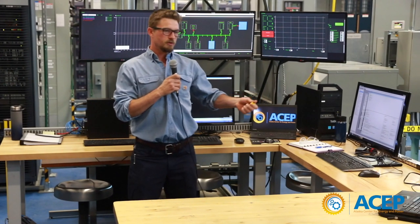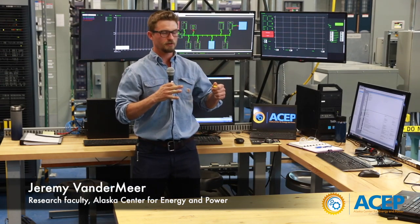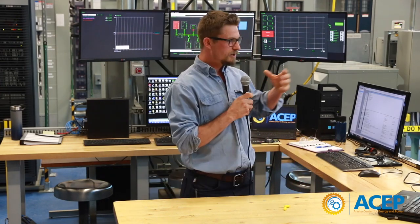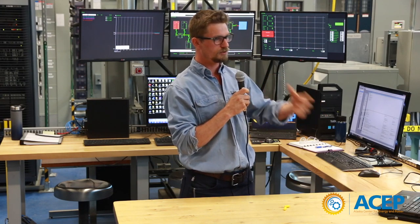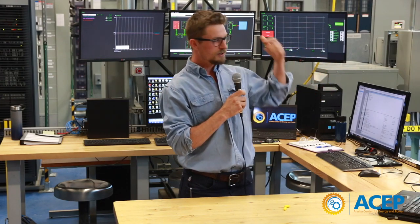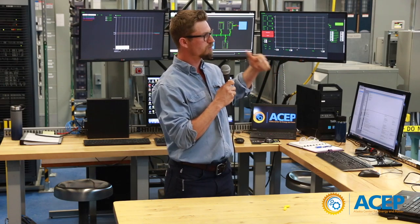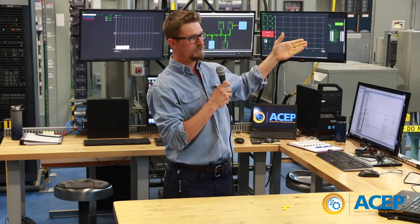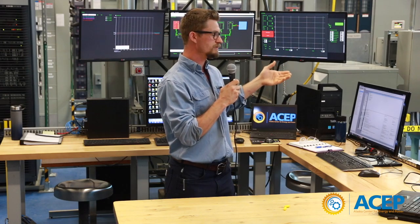We can actually reproduce scenarios that you would see in an isolated microgrid in this lab. We can go up to 500 kilowatts. People can bring in their equipment and we can test it here to see how it actually performs. We can also do straight-up research here. For example, we tested how ramp rates affect the fuel efficiency of a diesel generator — that was one recent test we did.